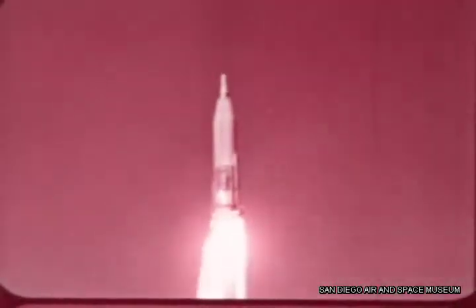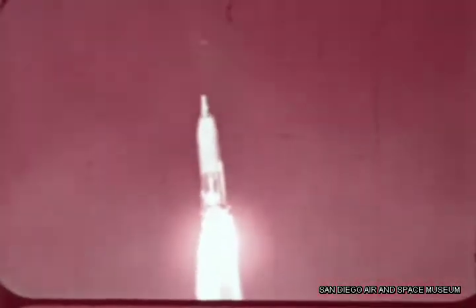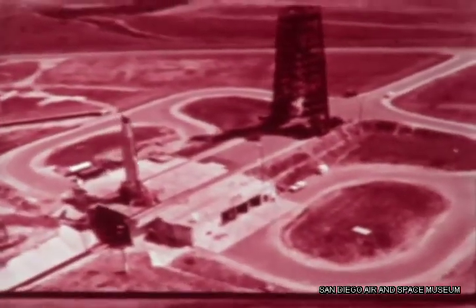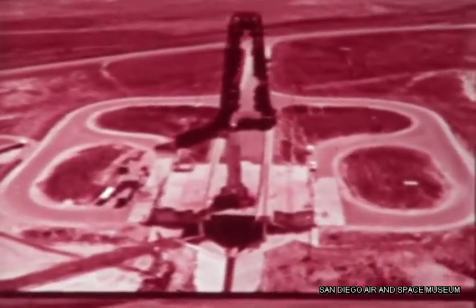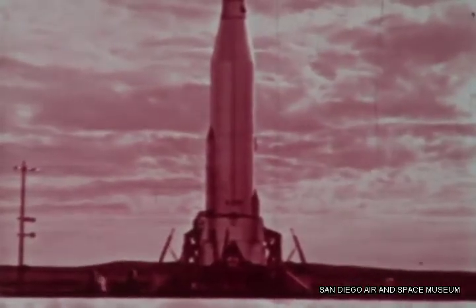Vandenberg is where Atlas first reached battle-ready status in September 1959, and it's the only operational base from which it will ever fly, except in war. It was at Vandenberg that the first combat launchers for Atlas — unprotected gantry-type complexes — were rapidly constructed. They permitted a small ICBM strike force to stand guard while stronger emplacements were built.